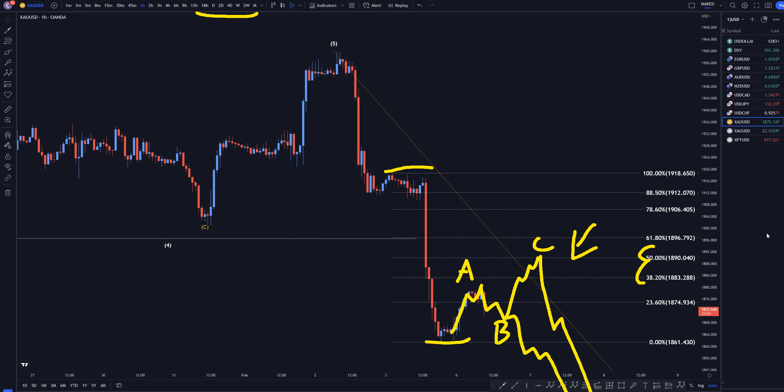So that is my forecast on gold versus the U.S. dollar. If you have any questions or comments, you can find me on Discord. The link to my free Discord is in the description. Thanks, and happy trading.